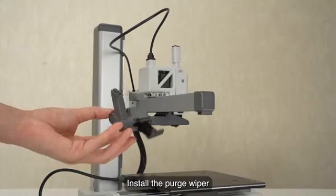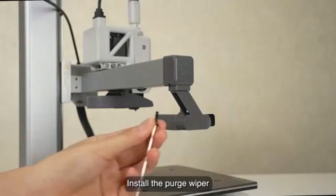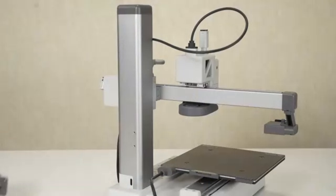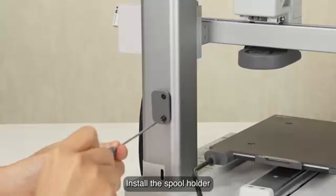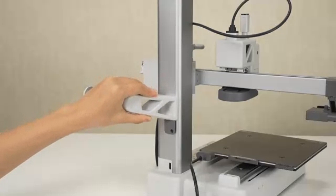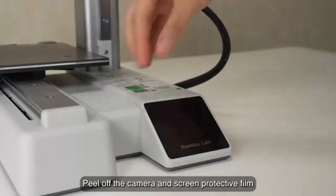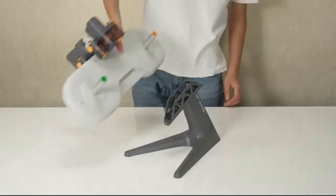Another highlight is its compatibility with the AMS Lite system, allowing multi-color printing out of the box — opening up creative possibilities without needing expensive upgrades. Despite its compact size, the A1 Mini delivers crisp, detailed results thanks to its CoreXY-inspired motion system and lightweight direct-drive extruder. In terms of connectivity, the A1 Mini supports Wi-Fi, cloud printing, and comes with a responsive touchscreen interface. Whether you're printing prototypes, toys, or cosplay parts, the A1 Mini performs reliably and quietly, thanks to its well-engineered frame and silent stepper motors.